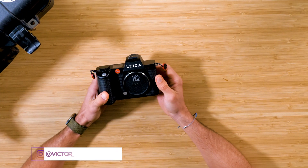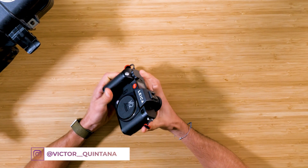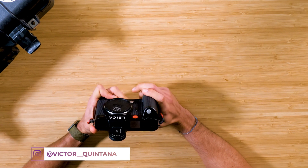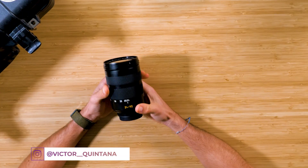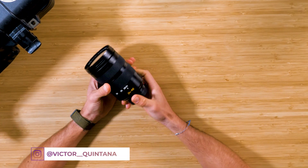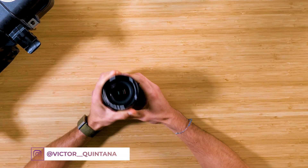First and foremost, we have the Leica SL2 — that is our main camera body that I take with us all the time. Second, we have the Leica SL 24-90mm, which is my all-around go-to lens.